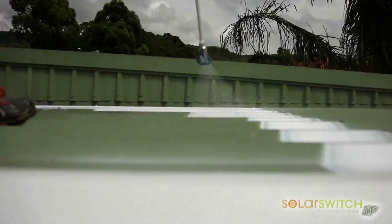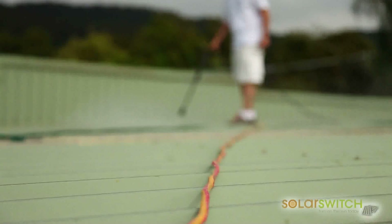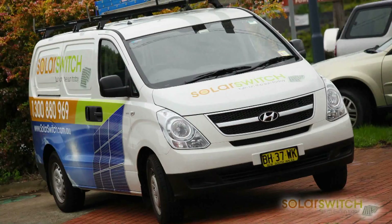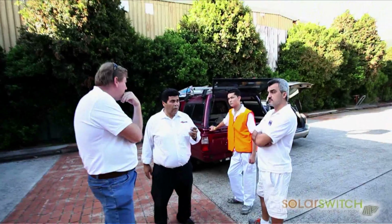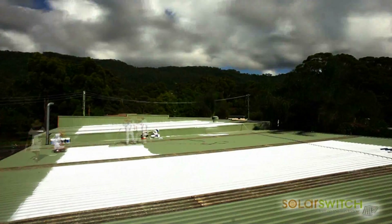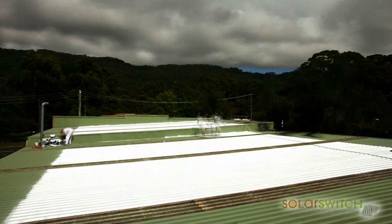Coating the roof with a reflective roof membrane increases system output, return on investment and improves the building's cooling efficiency. Leading solar power provider SolarSwitch has partnered with Dulux to have the roof coated with Dulux Acratex Cool Commercial Roof Membrane with InfraCool technology.